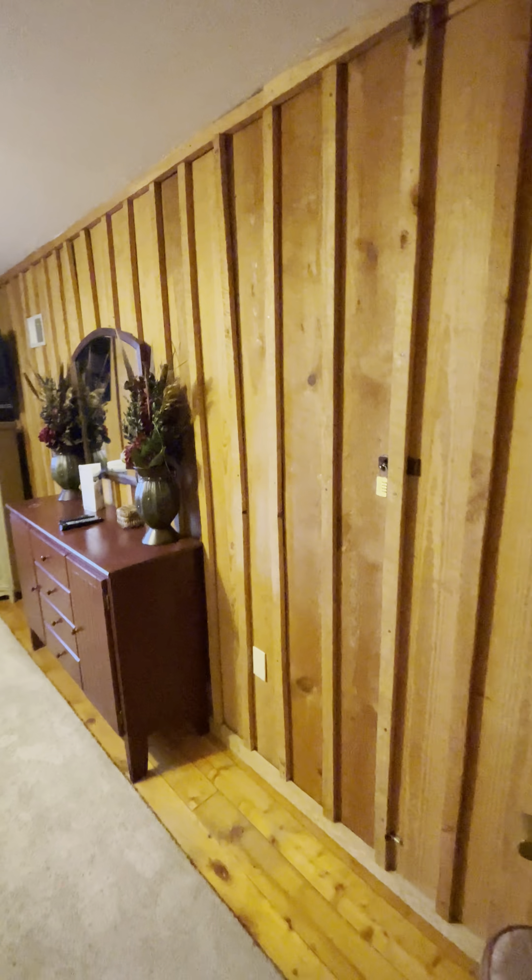Everything I've seen has been fully cosmetic. That's pretty interesting right there — looks like there's an owner's closet and you can barely even tell that there's a door there. It's pretty neat.